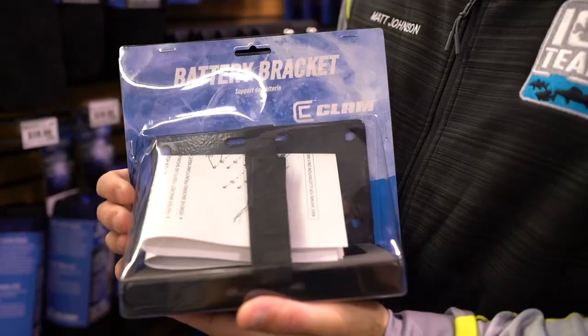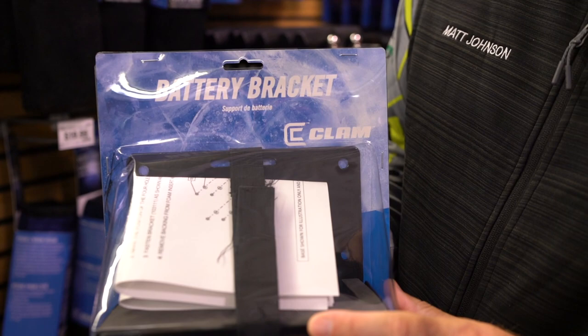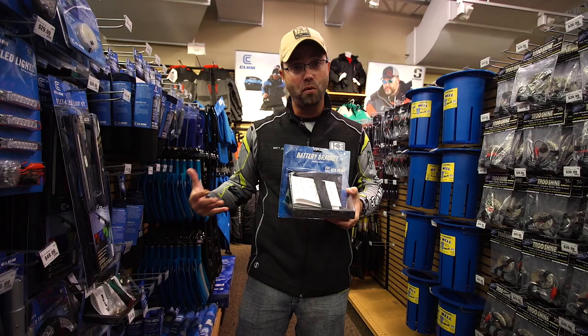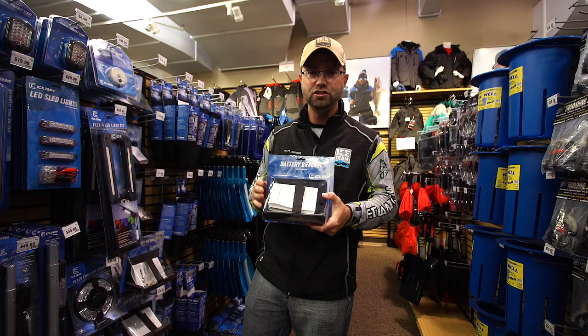Ways to store your batteries — the battery bracket. Every fish shop should have one of these. You put the battery down inside the bracket, strap it down, and run across the lake without worrying about it bumping around. It keeps things organized and neat — you know where your battery is at, it's not getting beat up, it's protected. You can plug all these awesome accessories into it, and it rigs easily in the side of your fish trap tub.